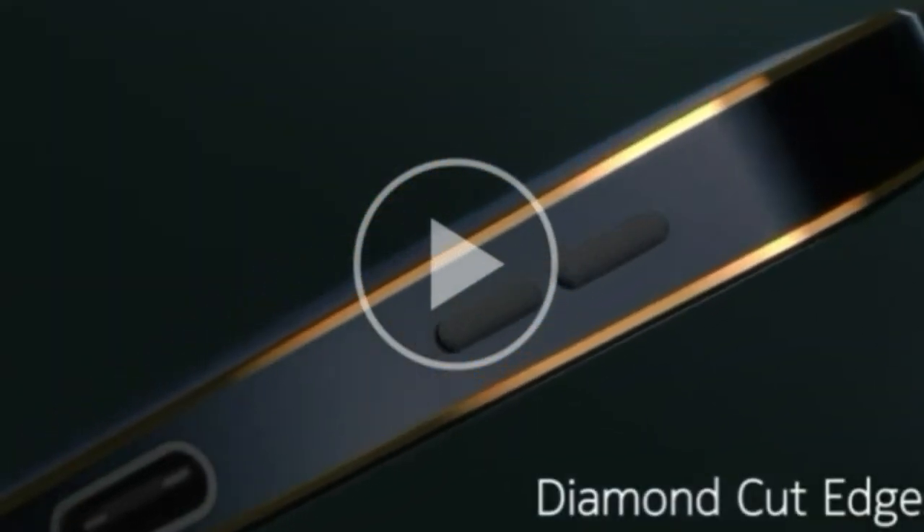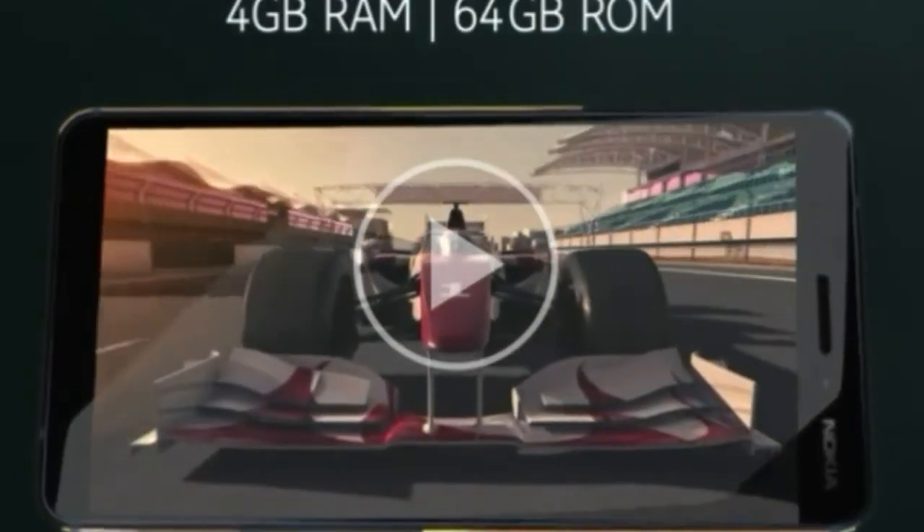When bold design meets performance, it's pure magic. With Zeiss Optics and 4GB RAM, enjoy great imaging and speed on the new Nokia 6.1.